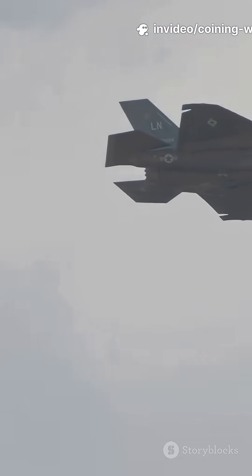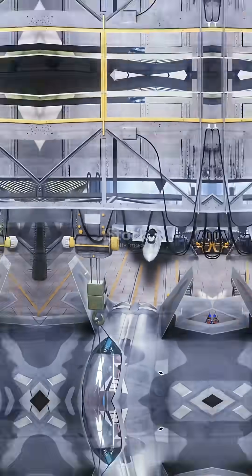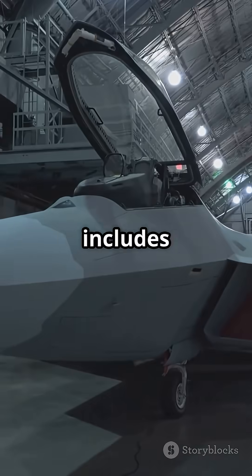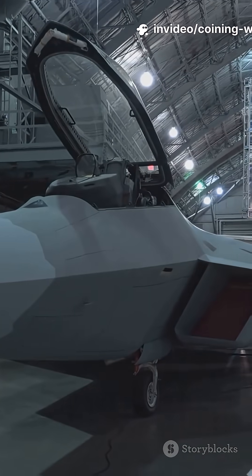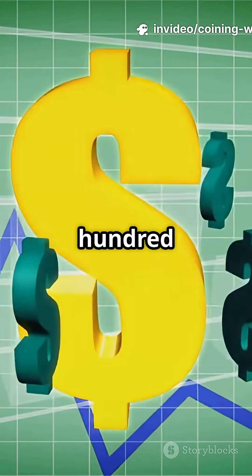Let's start with the price tag. The F-22 costs around $360 million per jet — and that's not just for the aircraft. That includes development, testing, and production. The raw build cost, or flyaway cost, is still about $137 million.